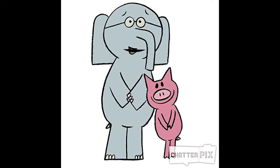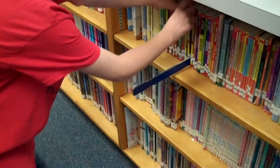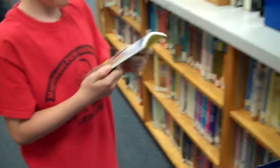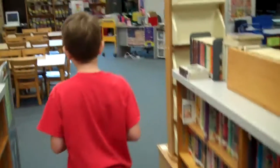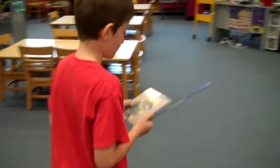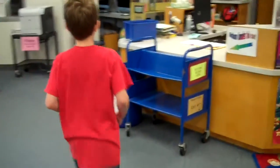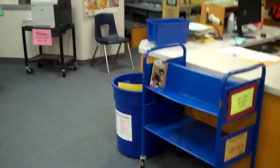If you take a book from the shelf and it's not as awesome as you thought, don't put it back on the shelf. Instead, put it on the blue return cart by the checkout desk. Here is Josh looking for a library book — he puts the shelf marker in, takes the book out, and browses it. He decides he would like to check out the book, but as he's walking away he changes his mind. So what should he do? Don't put it back on the shelf — put it on the blue return cart so the library staff can put it back in the right place.